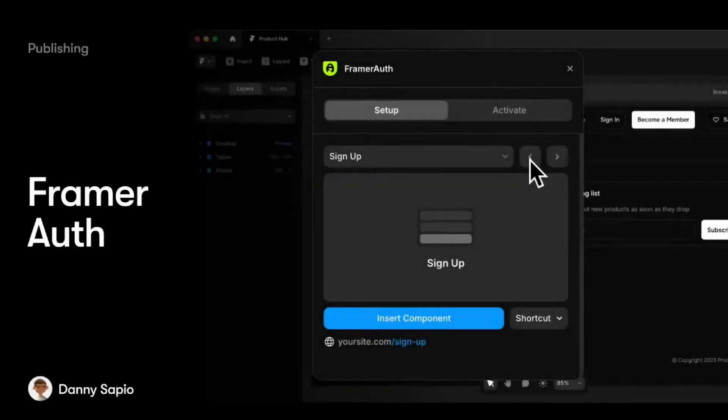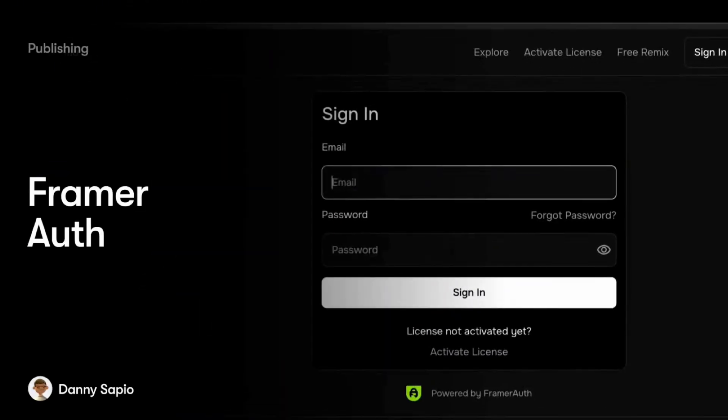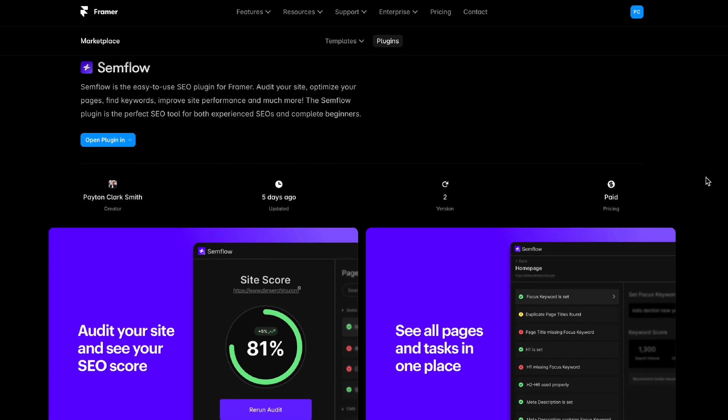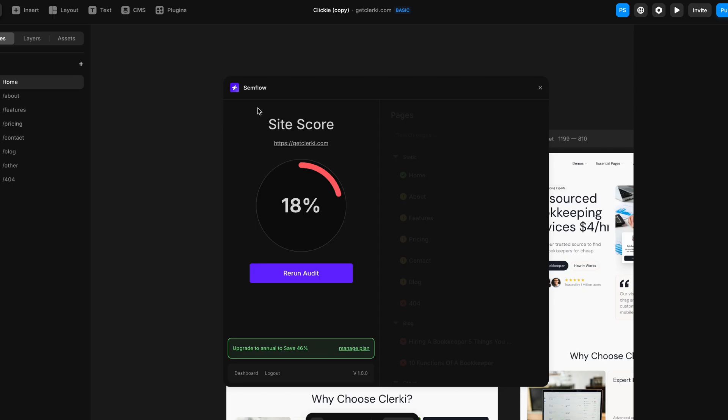The Framer Auth plugin allows you to create membership features, so gated pages and content are now easier than ever in Framer. There are even some fun plugins you should check out like the Doodles plugin. The plugin I'm most excited about — because it's the one that my team and I have been building — is the Semflow SEO plugin. We've been working with the Framer team to have Semflow be one of the first plugins in the marketplace.